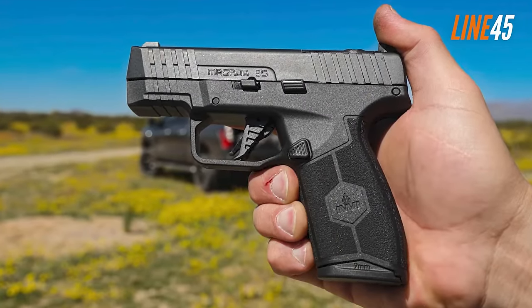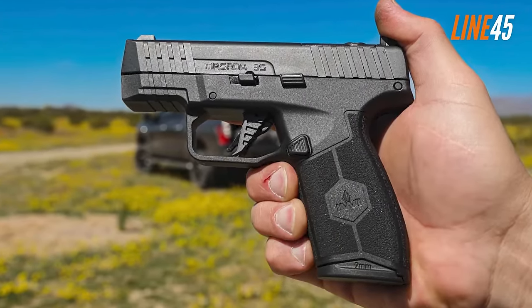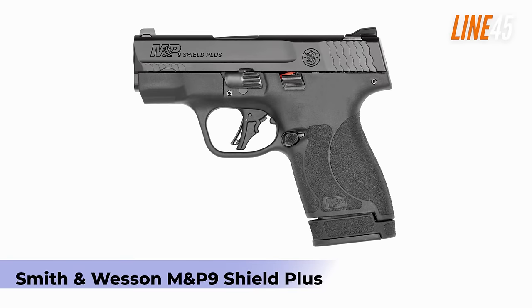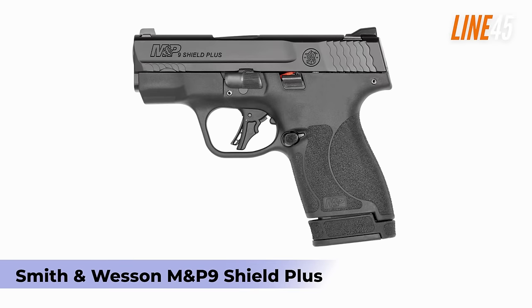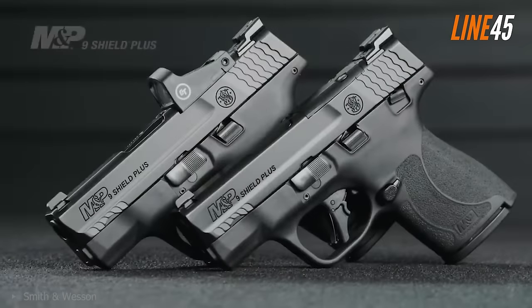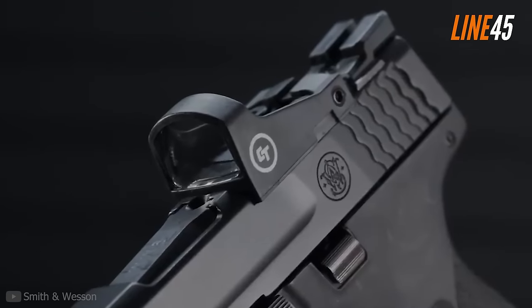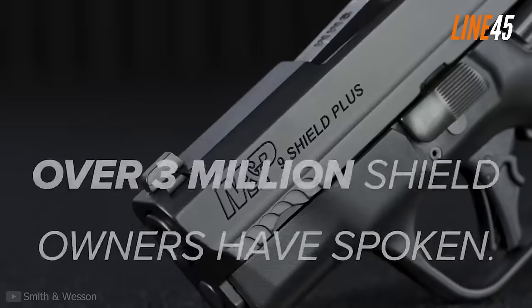The Masada Slim has an MSRP of $450, but used, well-conditioned models can be found below $400 — definitely a steal. The Smith & Wesson M&P9 Shield Plus is also recommended if your budget is tight. In 2024 it is priced at around $400.